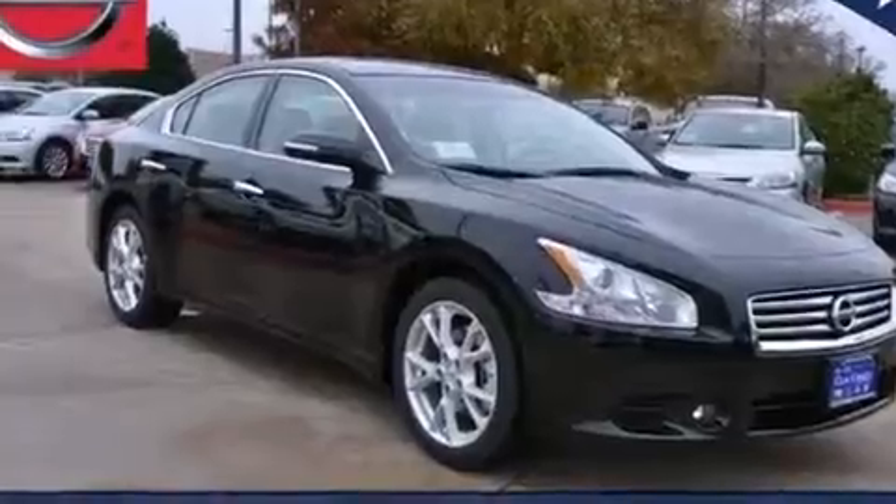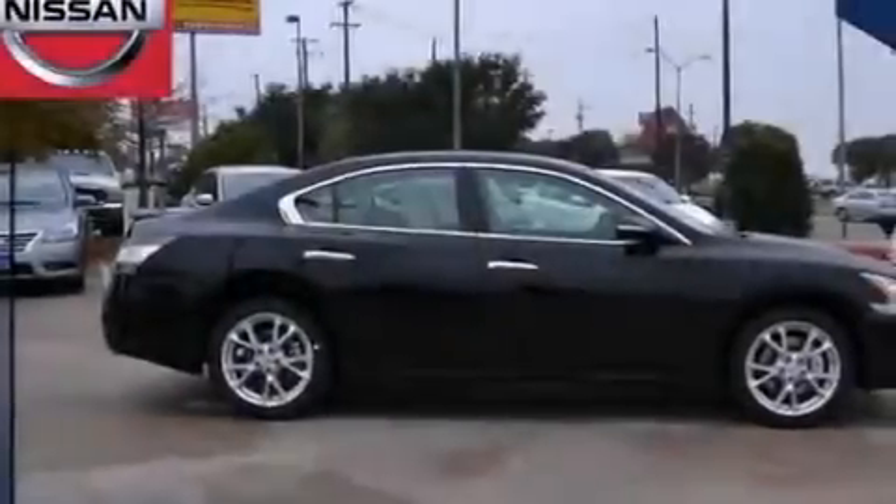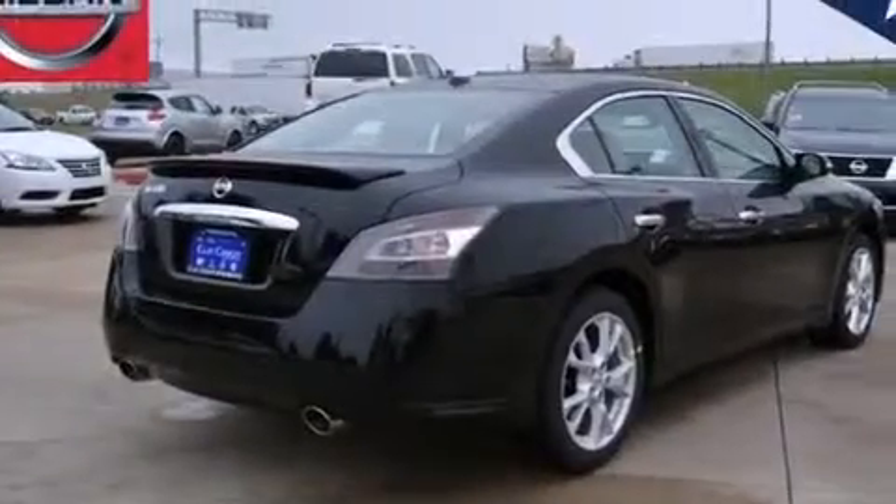Rear seat child-proof door locks, steering wheel mounting controls, an auto-dimming rear view mirror, front and rear reading lights, and a multi-link rear suspension.